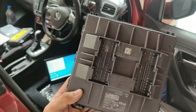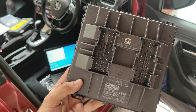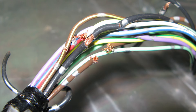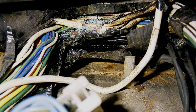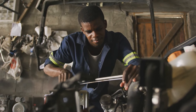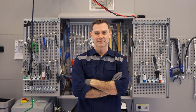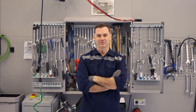There you have it — the five symptoms of a bad body control module. But before assuming your BCM is faulty, check for blown fuses, damaged wires, and corrosion. Sometimes water can cause corrosion between connectors and pins. If you're lucky, cleaning these parts might get your BCM working again. We hope you find this video helpful. Make sure to like and subscribe so we can assist you fix it.